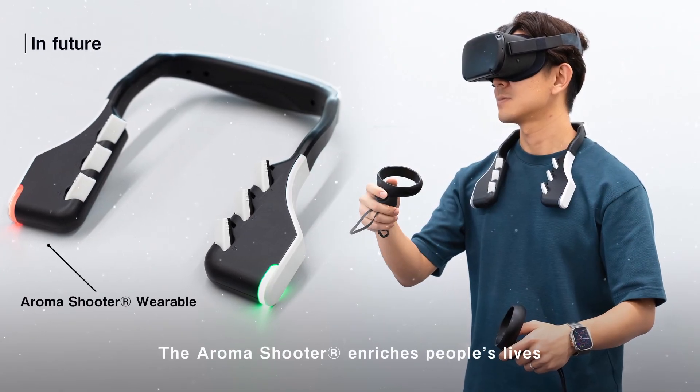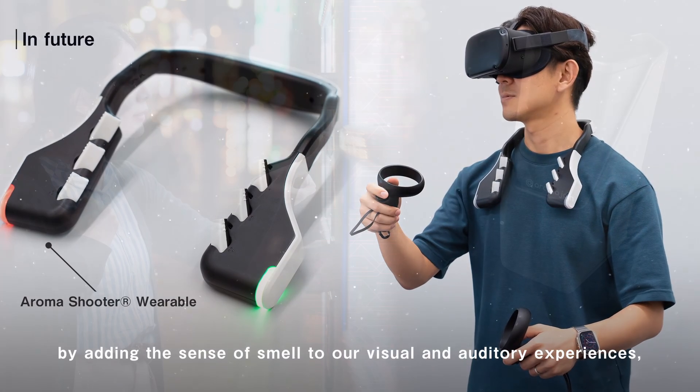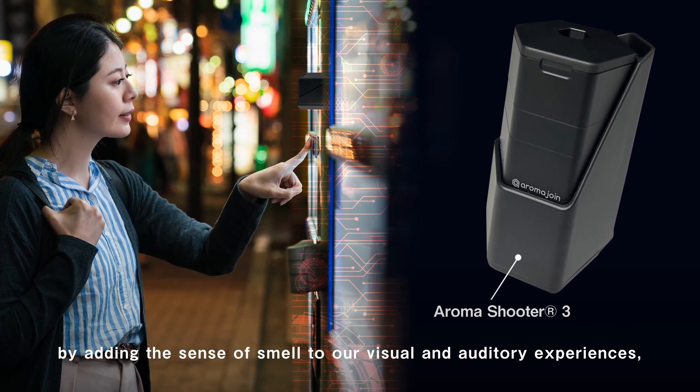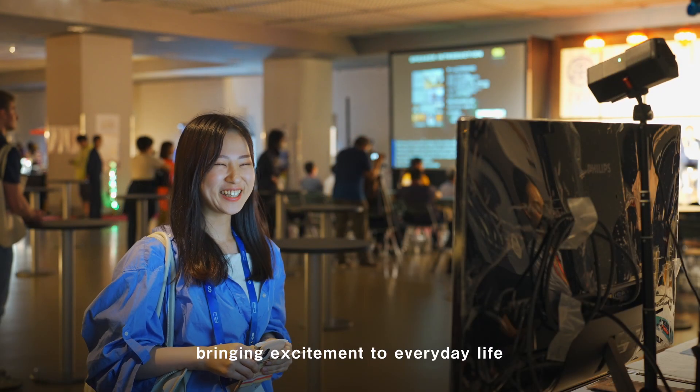The AromaShooter enriches people's lives by adding the sense of smell to our visual and auditory experiences, bringing excitement to everyday life while also addressing various social issues.